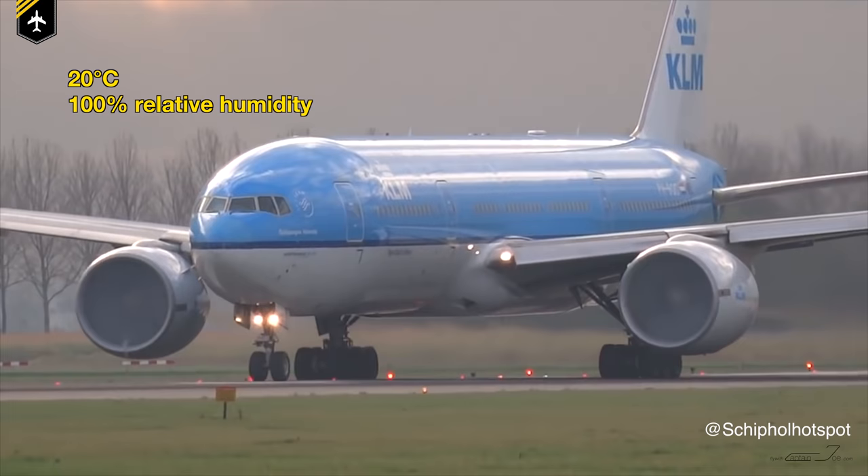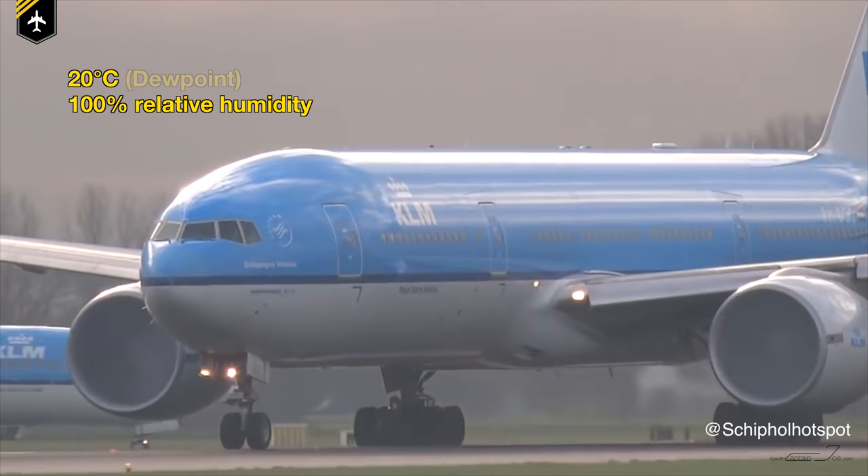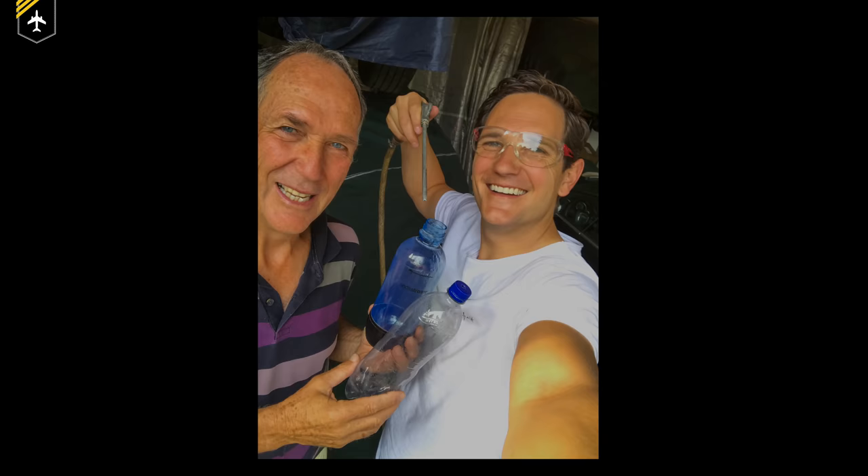We all know accelerated air is cooler — otherwise a fan would lose all its purpose. Let's say the outside air temperature in this video is 20 degrees with 100% relative humidity, because by the looks of it, it just rained a few minutes ago. So only a minor decrease in air temperature, as it would happen whilst the air is accelerated into the engine — the temperature drops below the dew point, the water vapor in the air condensates, and forms the cloud within the intake.